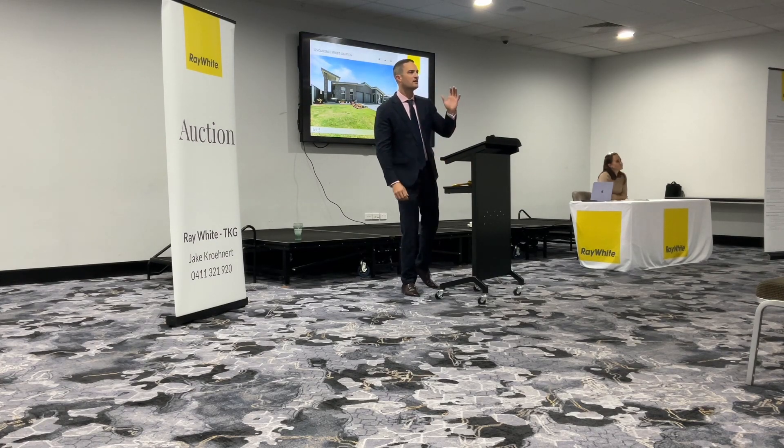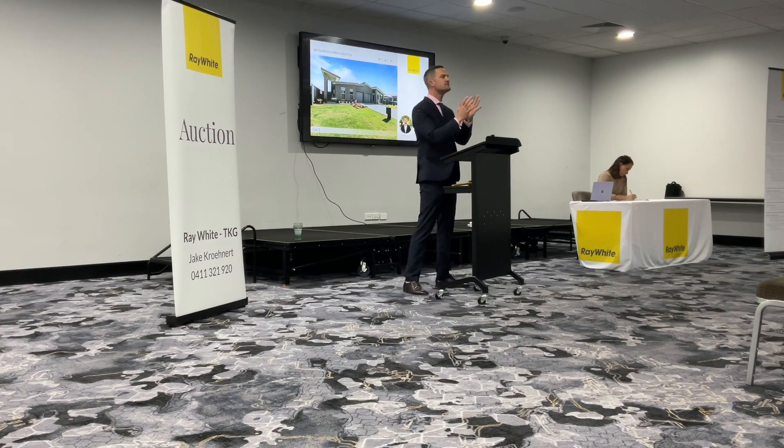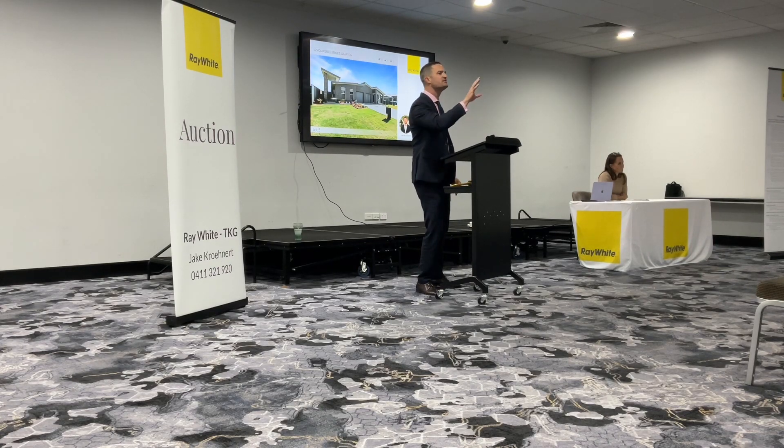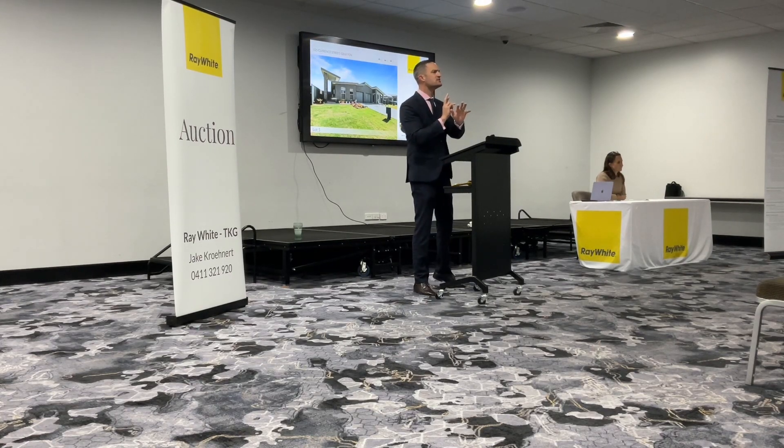$80,000 if you'd like. At $370,000, the leading bid. First time. At $370,000, second time. $80,000... $90,000. $380,000, the call. At $380,000, in front and against you, sir. At $380,000 — $90,000 to go if you'd like. At $380,000, the bid. First time. Once more. Second time. $90,000 to get you in front, buyers. At $385,000. $85,000.